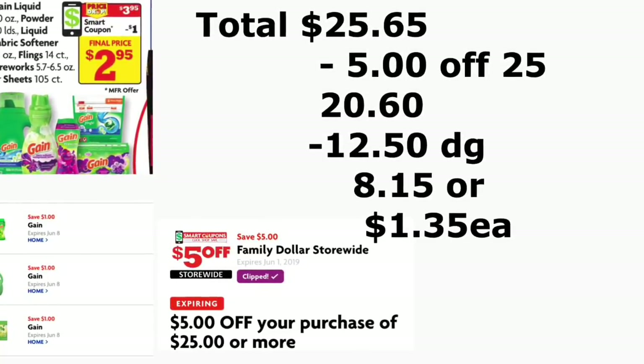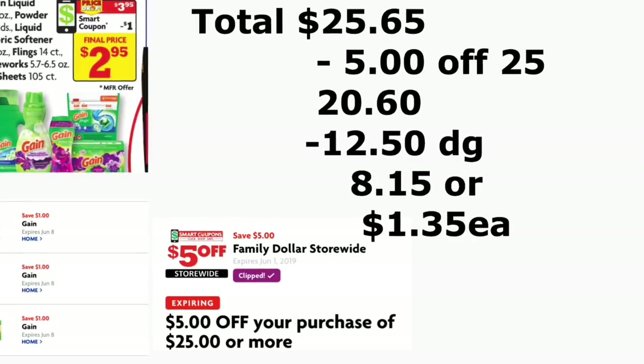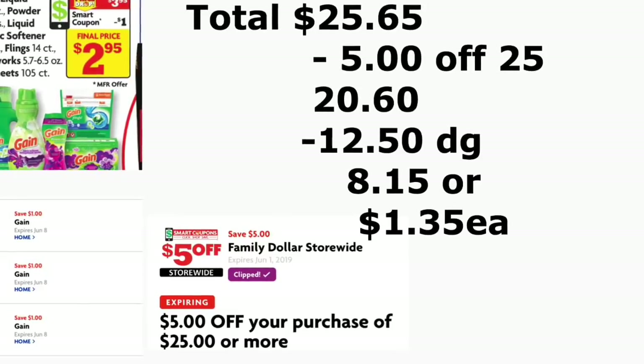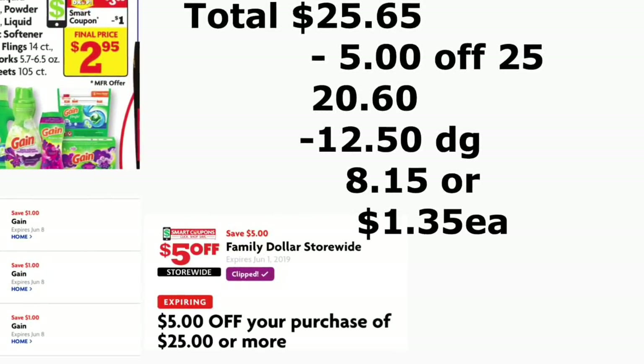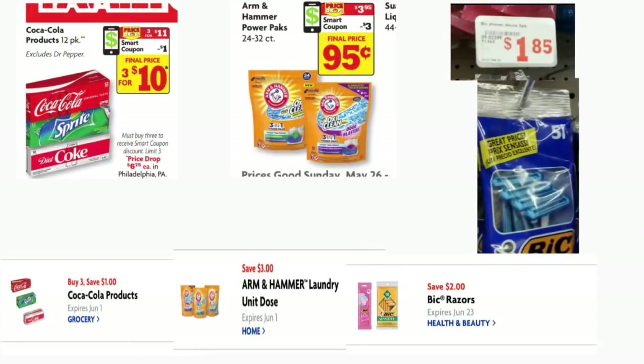You'll be paying only $8.50 out of pocket plus tax, or only about $1.35 for each product, which is not bad at all — $1.35 each for those paper products.